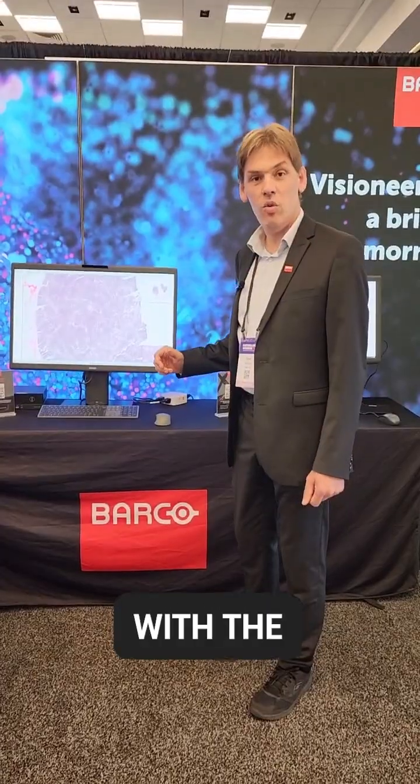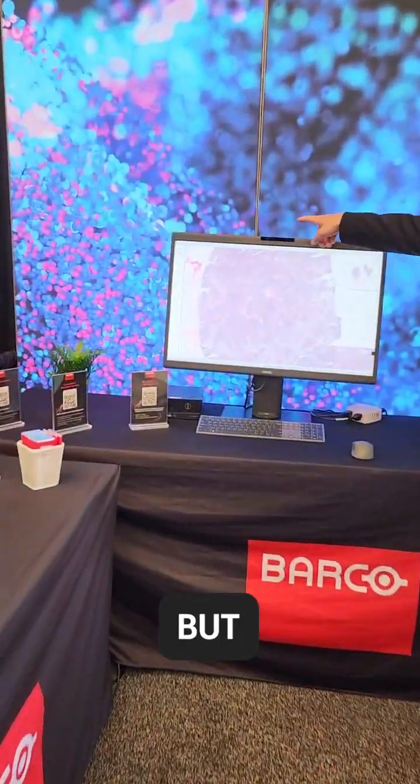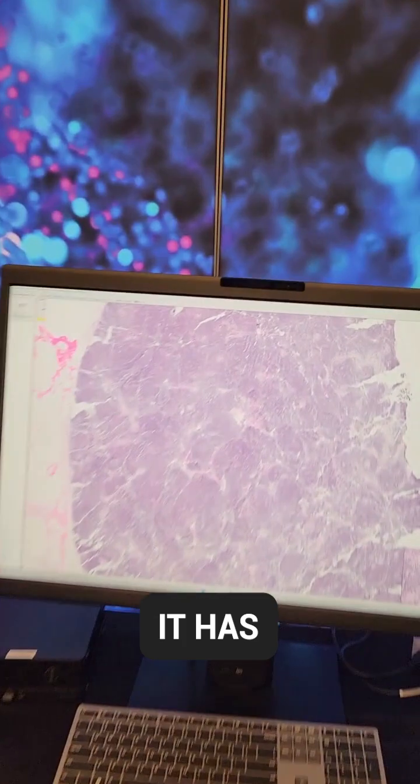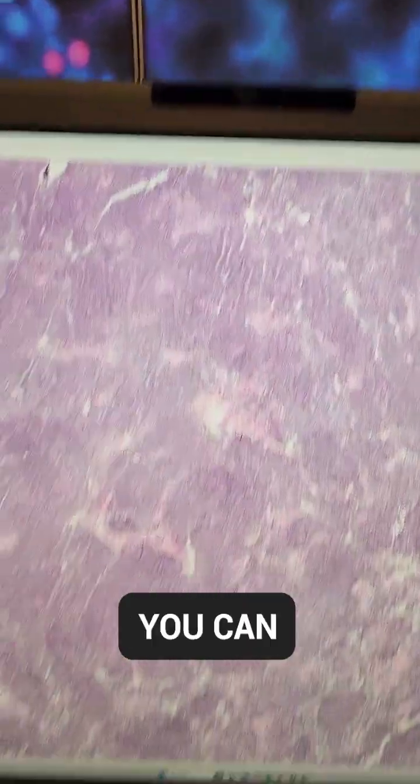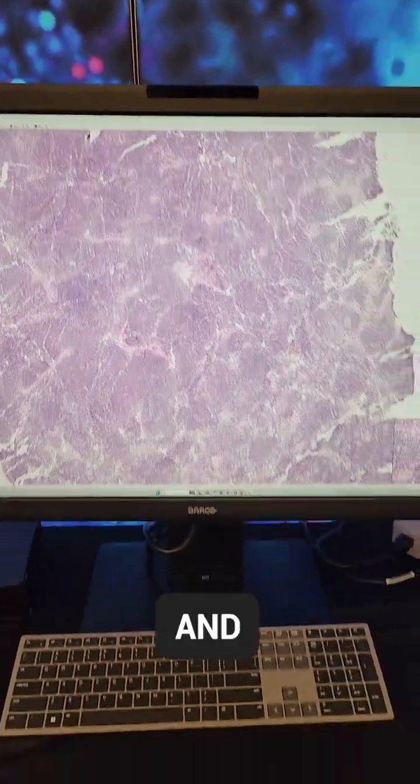It's a system with a pathology mode, so it can also show pathology images, but it has a camera, a microphone, and speakers, so you can very easily do conference calls and talk to your colleagues about cases and so on.